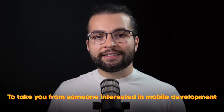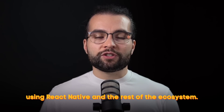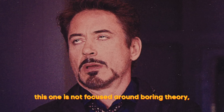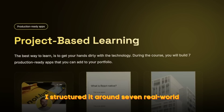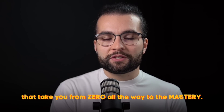I built it with one goal in mind: to take you from someone interested in mobile development to someone who can confidently build production-grade applications for both iOS and Android using React Native and the rest of the ecosystem. Unlike most courses, this one is not focused around boring theory or some trivial to-do list projects.